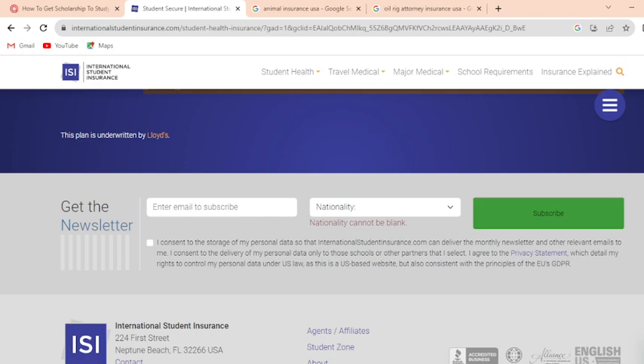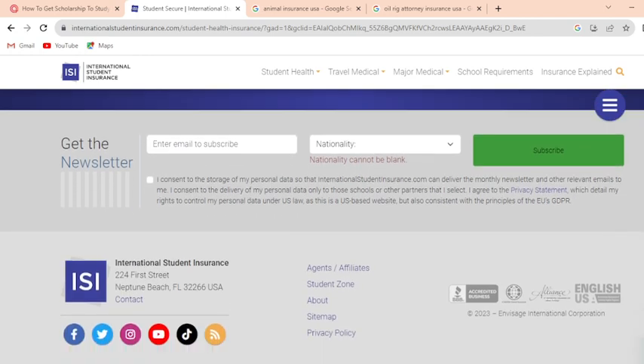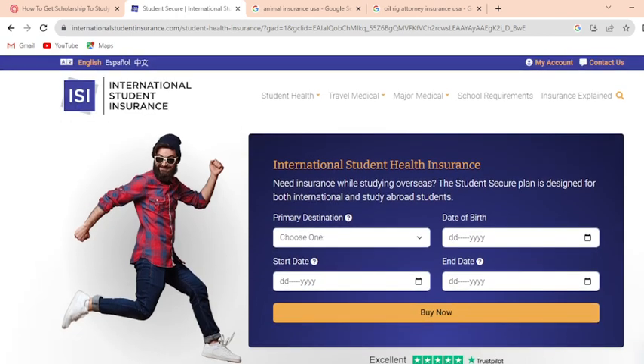You can agree to the privacy statement, which details your rights to control your personal data. This is a US-based website but is also consistent with the principles of EU and GDPR. You can also connect via social media — Facebook, Twitter, Instagram, YouTube, TikTok, and more. So guys, I hope you liked this video about international students health insurance. If you liked this video, please subscribe to my YouTube channel.